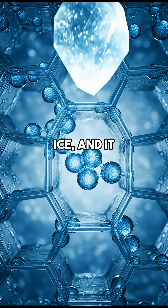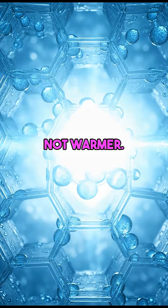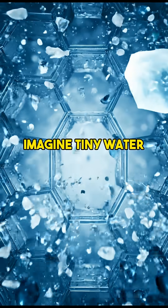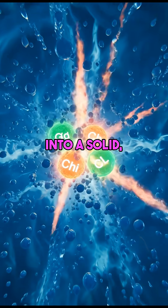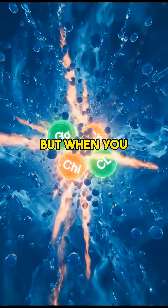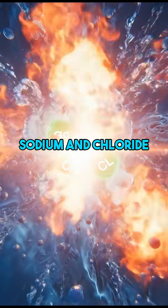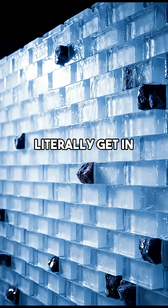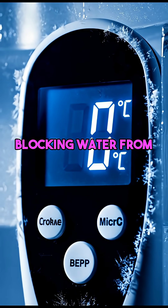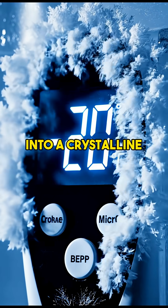Pour salt on ice and it actually gets colder, not warmer. Ever wonder why? Imagine tiny water molecules holding hands, trying to freeze into a solid, perfect ice structure. But when you sprinkle salt, sodium and chloride ions crash that party — the salty intruders literally get in the way, blocking water from neatly arranging itself into a crystalline ice lattice.